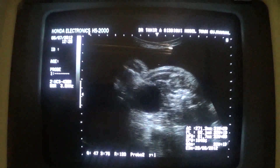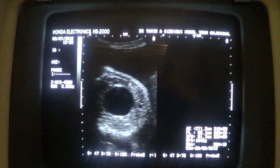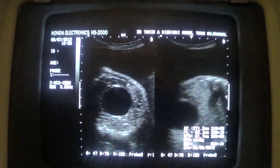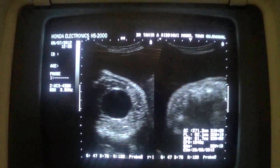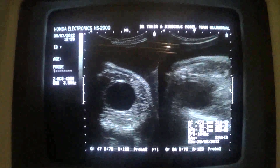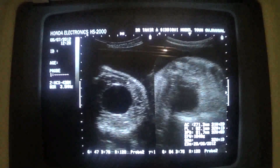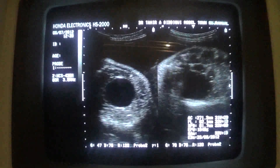Here we are again with normal kidneys. This is the transverse section of the cystic area. This cystic area measures approximately 4.9 cm in length and 3.2 cm in anterior-posterior diameter. Now there is one question — where is the urinary bladder? If this is not the urinary bladder, where is the urinary bladder?